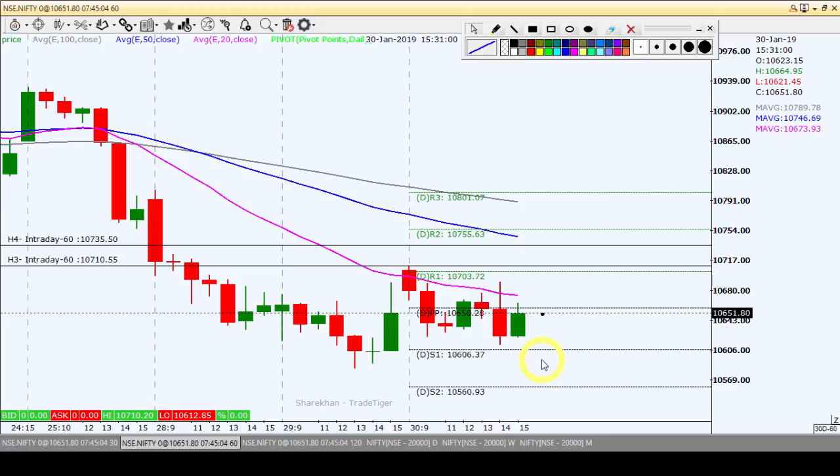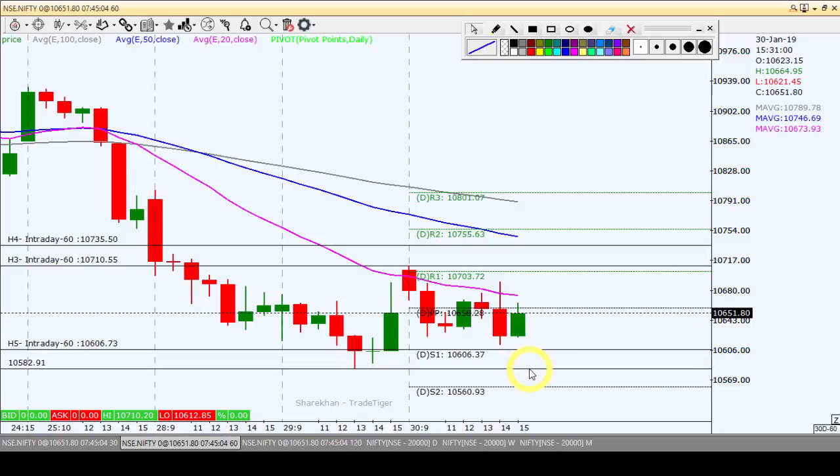Towards the downside, if the level of 10,606 breaks and sustains comfortably, then we can look for a sell opportunity. The first target is 10,583 and the second target is 10,560.